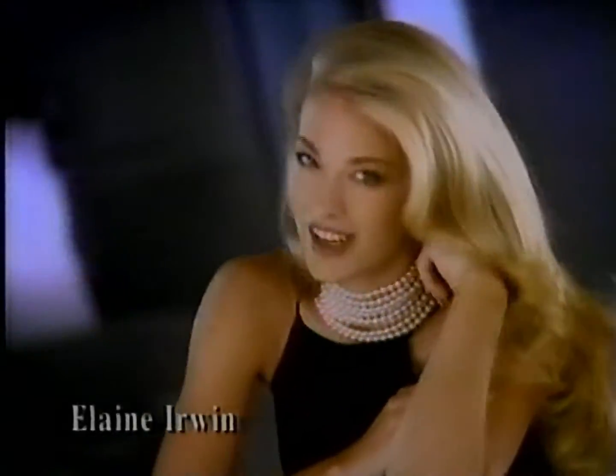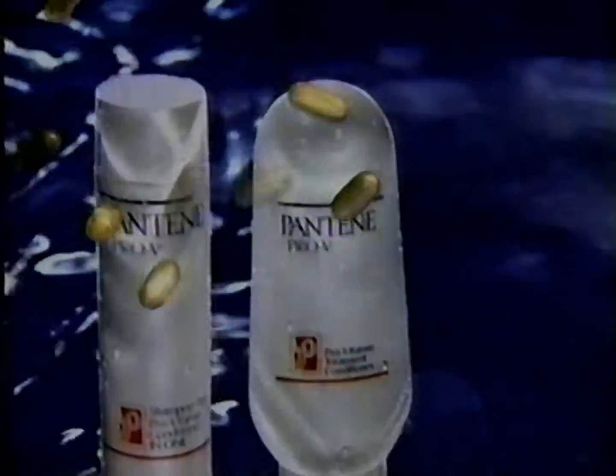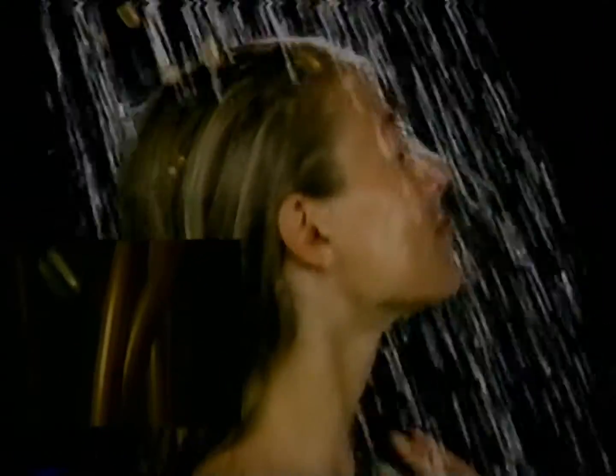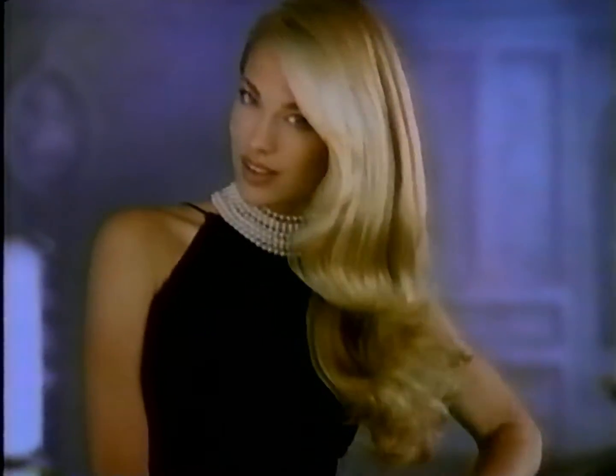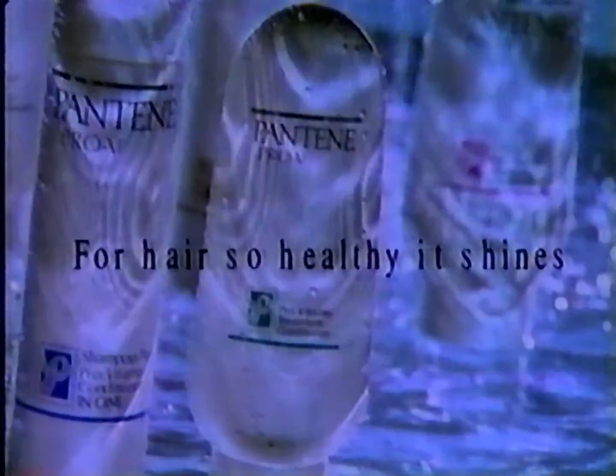Don't just wish for healthy, shiny hair — go out and get it. Blow-drying gave me split ends, so I did something about it. With the special Pro-Vitamins in Pantene Pro-V Shampoo and Treatment Conditioner, they penetrate deep down, improving hair all the way to the tips. Pantene Pro-V — for hair so healthy, it shines. It'll happen. Promise.